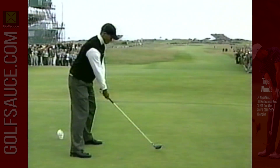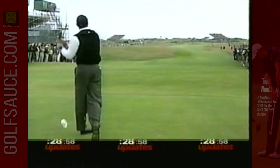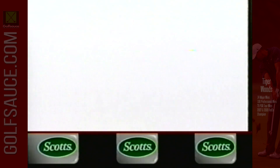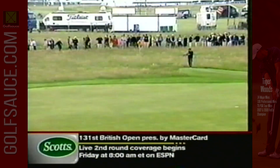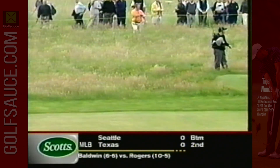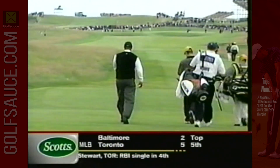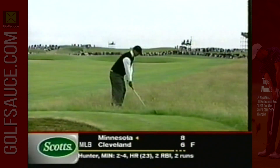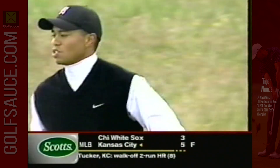That 175-yard par four — just the second driver of the day. 280 to carry the bunker up the right. Whenever he circles his shoulders at the end, the ball goes to the right. He's too far underneath; he tries to recover with his right shoulder and never can catch up. Hard to recover with that much speed. He's got about 30 miles per hour more clubhead speed than I do.